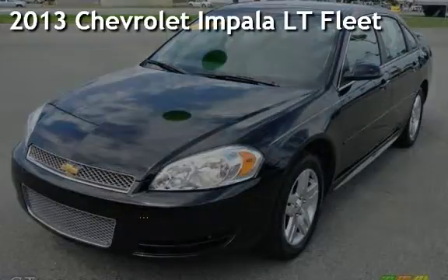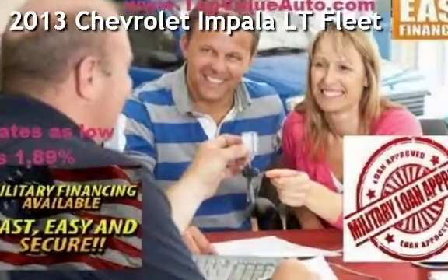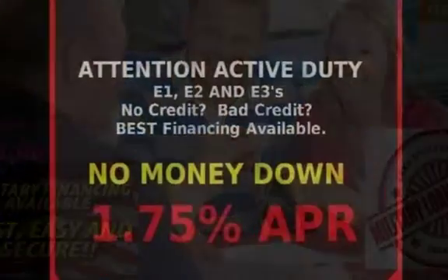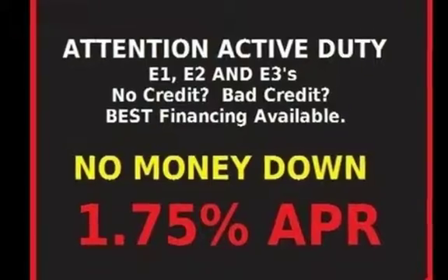Presenting a pre-owned 2013 Chevrolet Impala LT Fleet. This four-door sedan has a six-cylinder, 3.6-liter V6 engine, with front-wheel drive, and an automatic transmission.